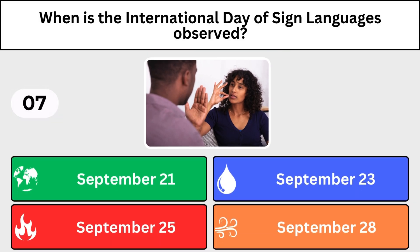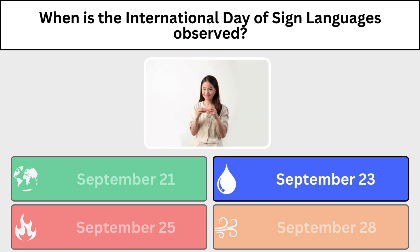When is the International Day of Sign Language observed? September 23rd.